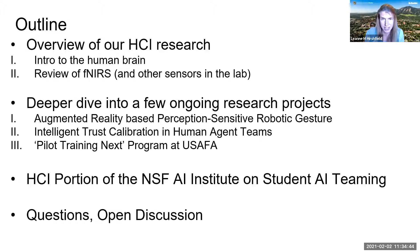We also use a whole bunch of other physiological and behavioral sensors. I'll tell you about three projects we have going on right now — mostly in the human performance domain — including some work on human-agent teams, work we're doing with the US Air Force Academy training pilots in virtual reality, and our new institute on student AI teaming here at CU Boulder, which kicked off a couple of months ago.